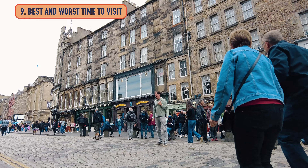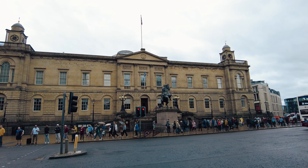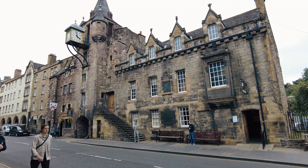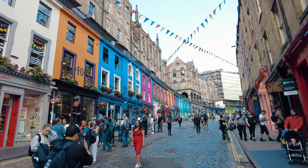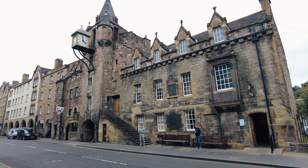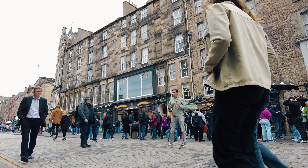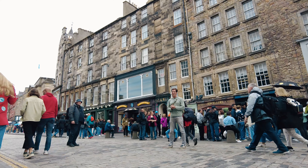Let's talk crowds. The busiest time to visit Edinburgh is summer — we're here in July and it's packed. Be careful in August: if you're going to the Fringe or the Military Tattoo, those months are going to be slammed. The Fringe is the third largest ticketed event in the world behind the Olympics and the World Cup. So if you're planning a trip in August, make sure you make those reservations early. Christmas is also busy. Outside of that, shoulder seasons are great for a quieter visit.